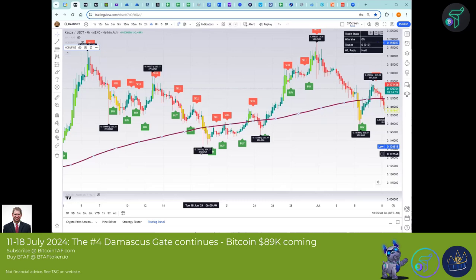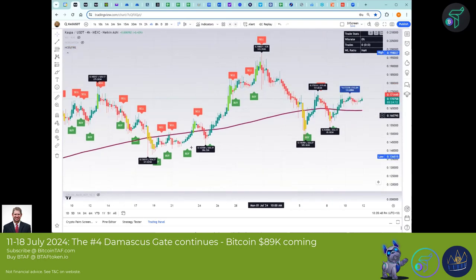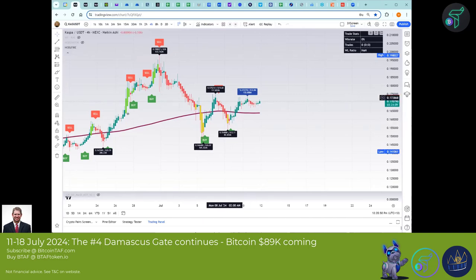This right here on June 18th cashed out on July 1st, and then here we go with another call. This one was the 38 percent trade; this one on Kaspa was 19 percent.